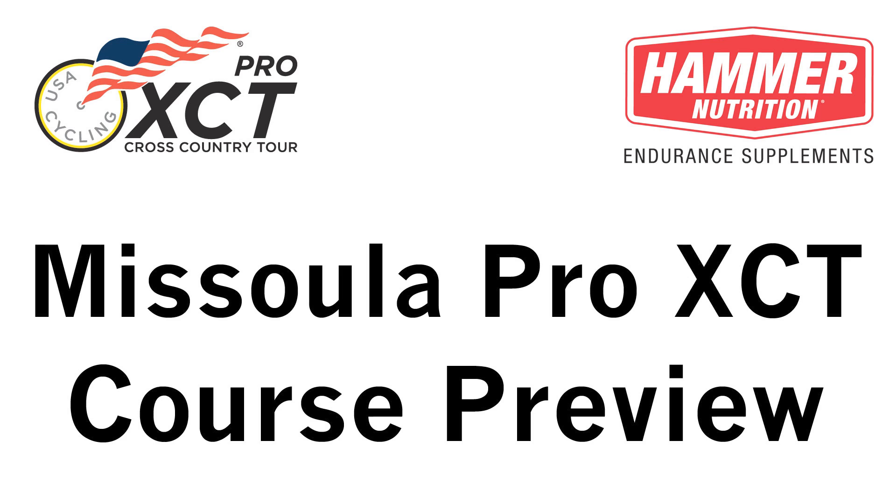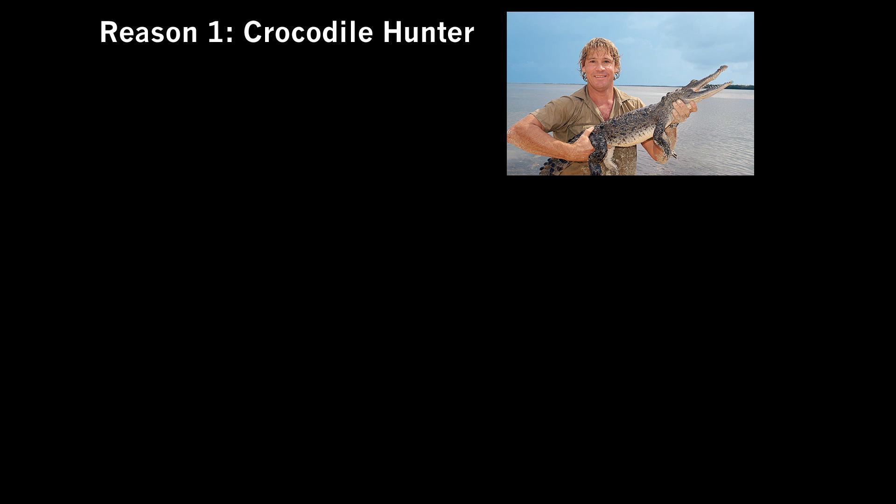Welcome to the Missoula Pro XCT course preview. First of all, I want to explain why I'm talking in a really terrible attempt at an Australian accent.